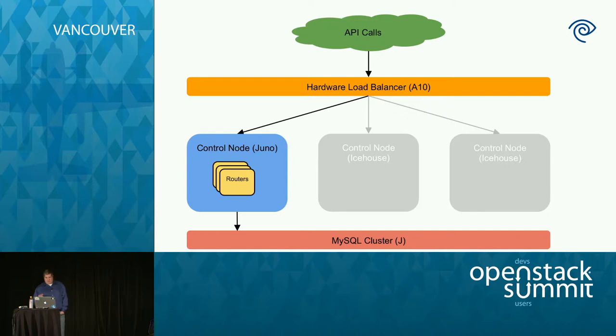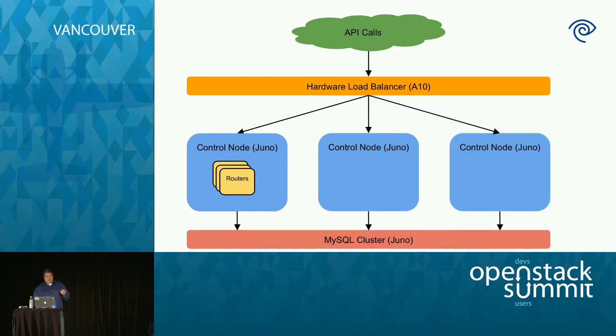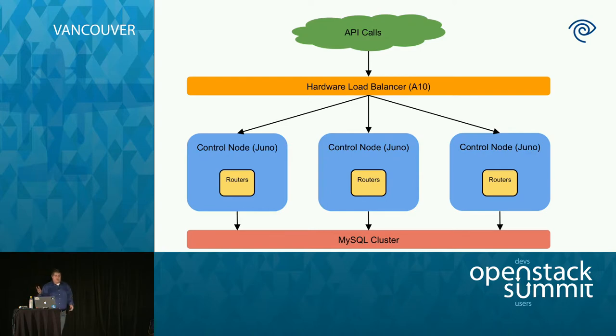The next thing we do is get the Galera cluster back up — we start bringing nodes back into the cluster, the data replicates across, and the cluster is now a Juno-stamped database cluster. Once that's done, we simply run Puppet on the remaining two nodes until they're also on Juno — that's just a package upgrade, about five minutes each. Finally, to get back to the original diagram, we move the routers. We have a router balance script that spreads them evenly across all the nodes. And at this point, we're done — that was the plan, and that's what we wrote the scripting to do.